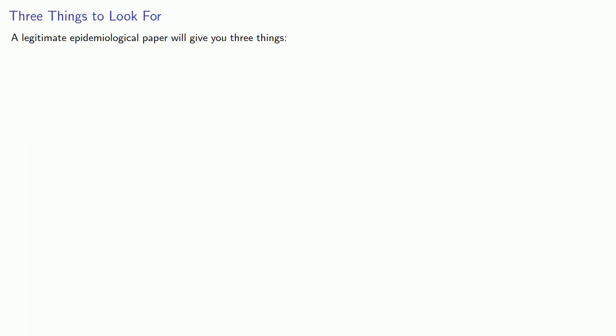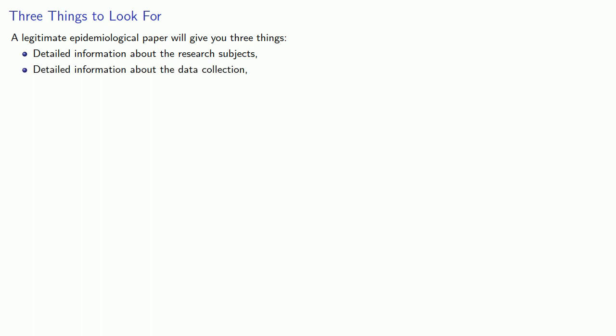And finally we come to the article itself. The article is written for trained specialists — someone who has a graduate degree in the subject and has been working on it for several years. Unless you have a lot of technical knowledge in the field, it probably won't make much sense. But there are a few things to look for. Consider an epidemiological study: a legitimate epidemiological paper will give you three things — detailed information about the research subjects, detailed information about the data collection, and an in-depth discussion of the limitations of the study.